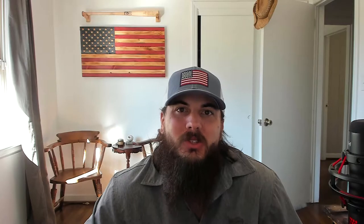Everyone loves the feeling of a warm soft towel after a hot shower. You need something that's going to be soft, absorbent, and durable — and to get the best you need 100% American-grown cotton.